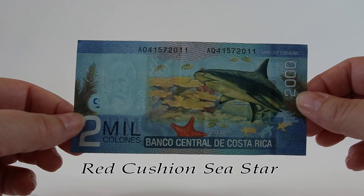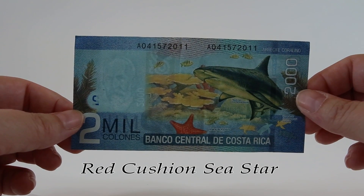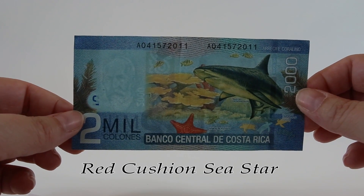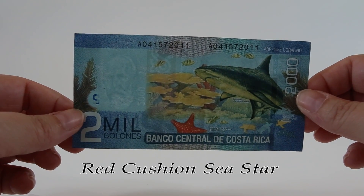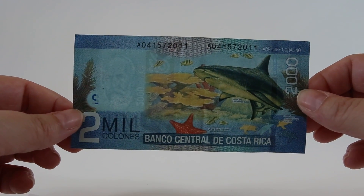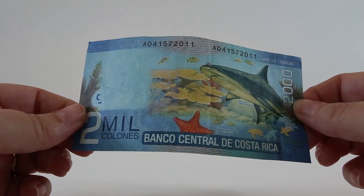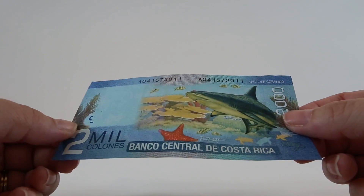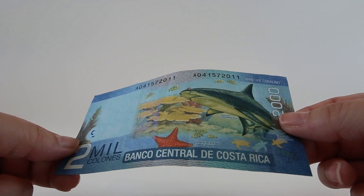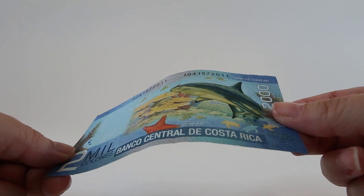The red cushioned sea star is an omnivore and feeds on seabed sediment. It actually rakes up all of the sediment into a heap, then turns its cardiac stomach inside out and engulfs the whole mass - that's how it feeds. Pretty cool! This bill also features a pearlescent design running vertically along the back, and each of the bills coming up has this type of design in a different pattern.